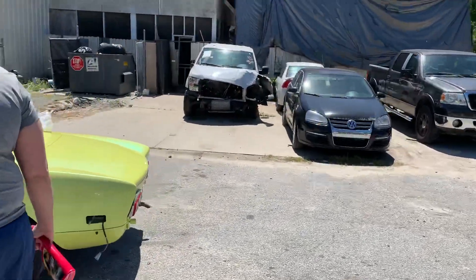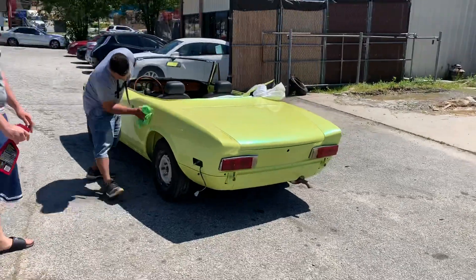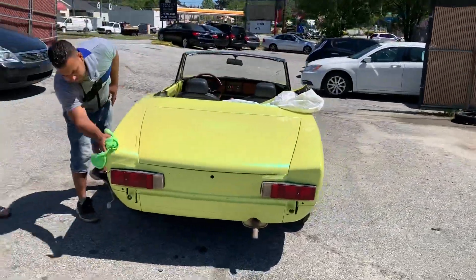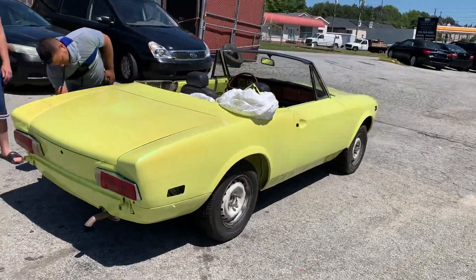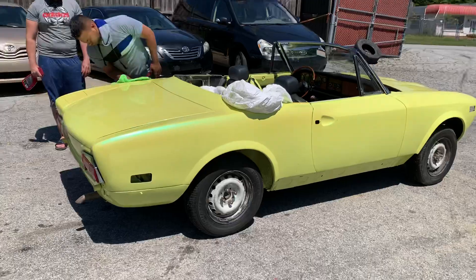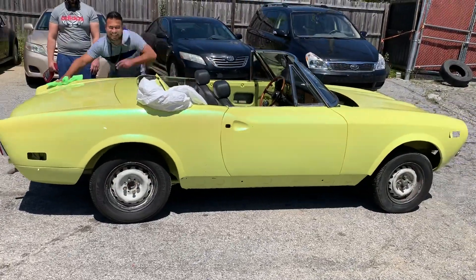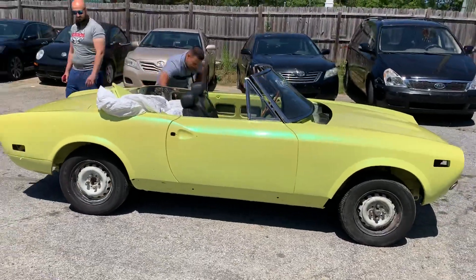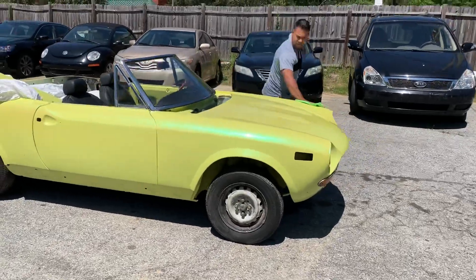Okay, the final day — the Fiat is ready. 1973 Fiat 124 Spider Sport in canary yellow with pearls. The job usually takes about five to six days, but we took some extra time so that we could do a really pretty satisfying job for the customer.